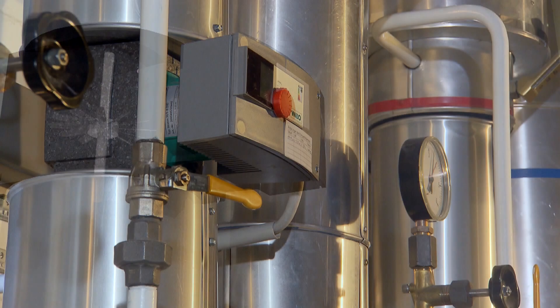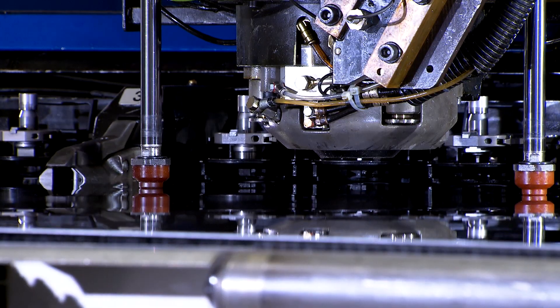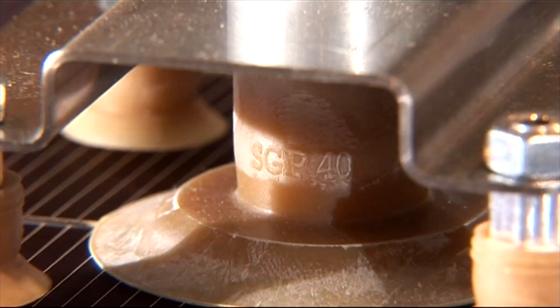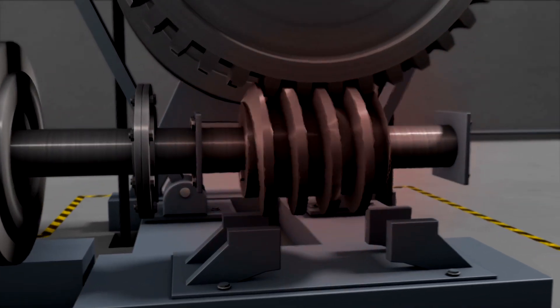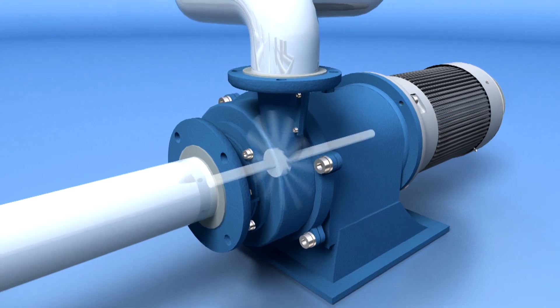Throughout German industry, pumps, machines, robots, compressors, and air conditioners all have a limited service life. But when their time has come, these devices could gain a new lease on life, preserving up to 90 percent of their raw materials.